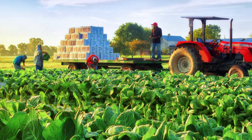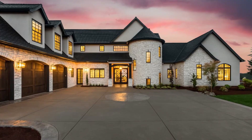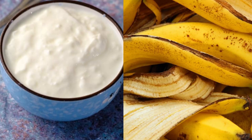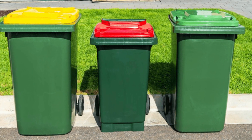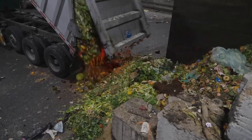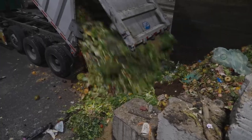Let's start at the beginning: collection. Across cities, farms, restaurants, and homes, leftover food scraps — from banana peels to expired yogurt — are tossed into green bins. These aren't ordinary trash cans. They're the first stop in a sophisticated supply chain designed to give waste a second life.